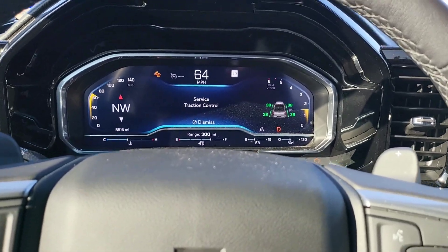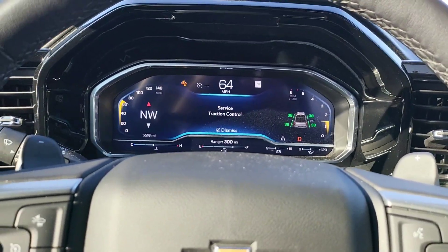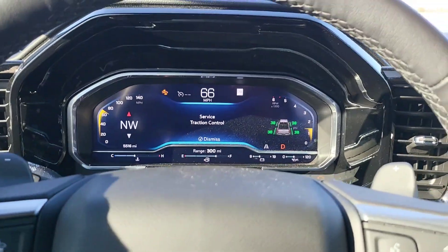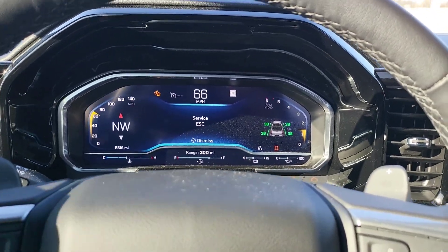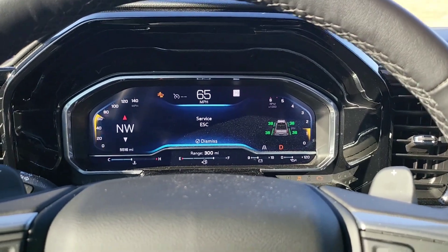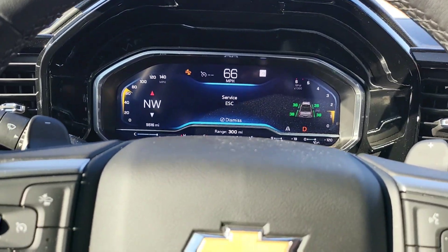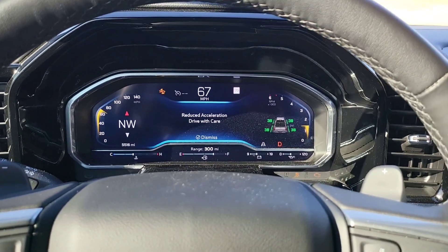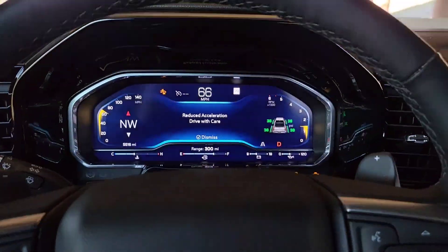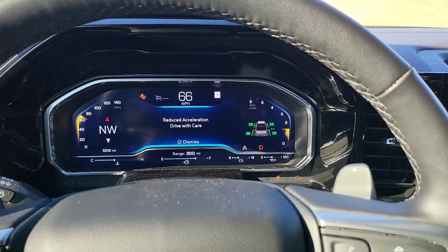The issue with the dealership is basically they don't know what it is. I took it in for an oil change maybe two or three weeks ago and on the appointment I put what's happening — I need the oil change and I need you to diagnose this. When I got there for the oil change, the response was: well, we can't diagnose it today, but you can drop it off.